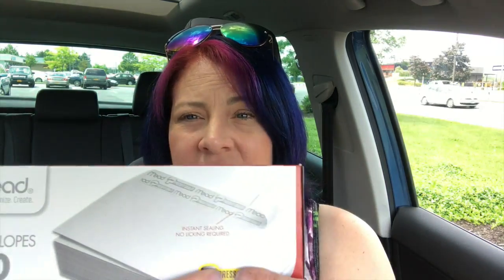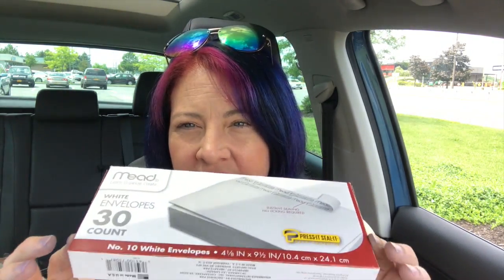The first item I picked up was some envelopes, because I was realizing I was trying to mail something the other day and I had no more envelopes at my house. I have a ton of them at my office, I just don't have any at home. These are the peel-off and stick-down kind — I hate having to lick envelopes, so I love the peel and stick. This is 30 count, so I got those.